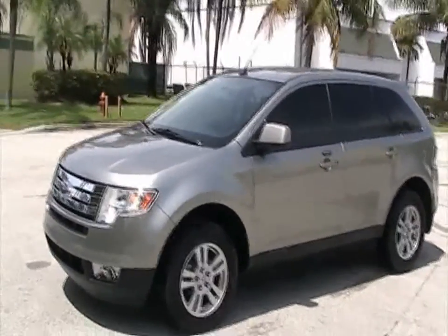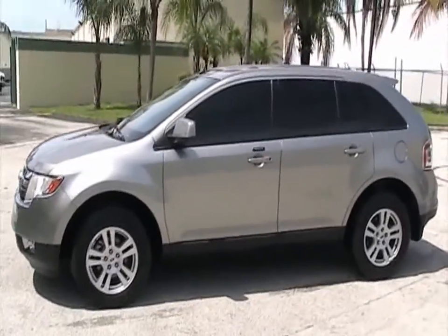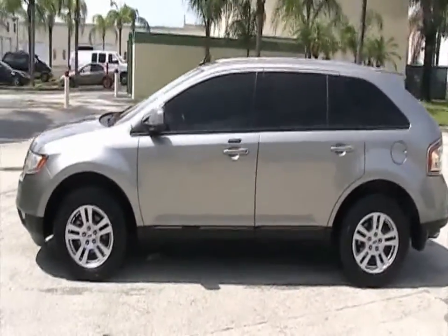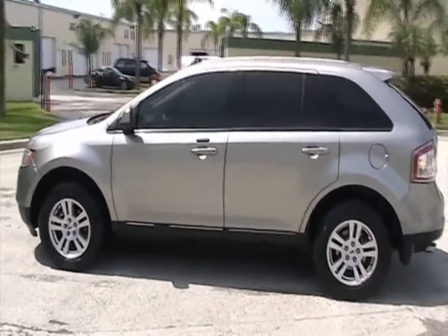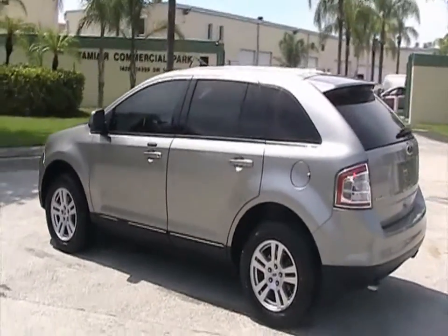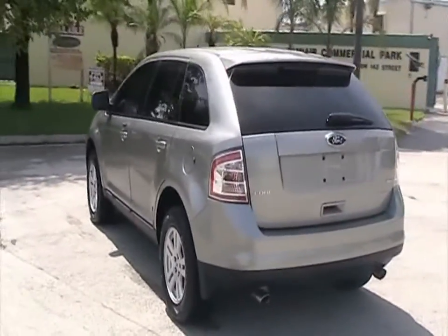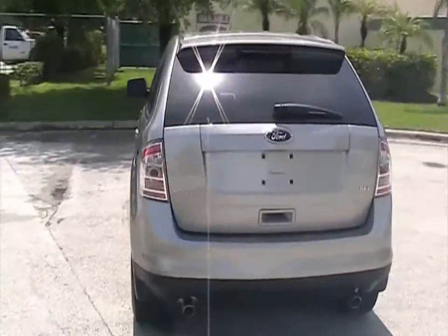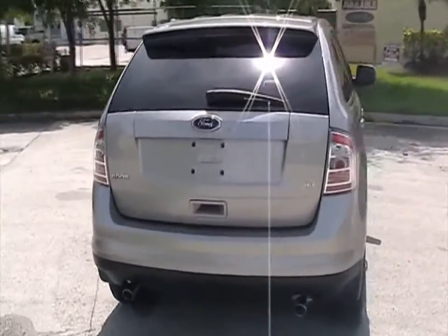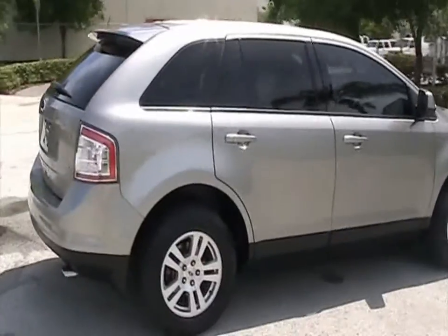Welcome to Southeast Car Sales. This is a 2008 Ford Edge SEL. This vehicle has leather, CD changer in dash, and alloy rims. The car is very nicely equipped with all power equipment, and it's got about 20,000 miles. Definitely a very nice vehicle.